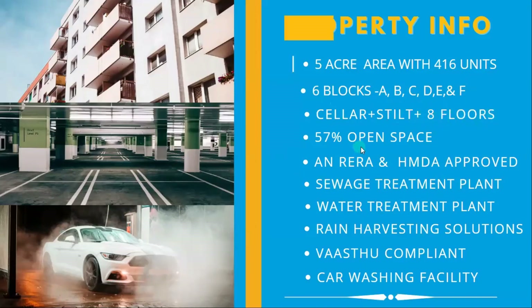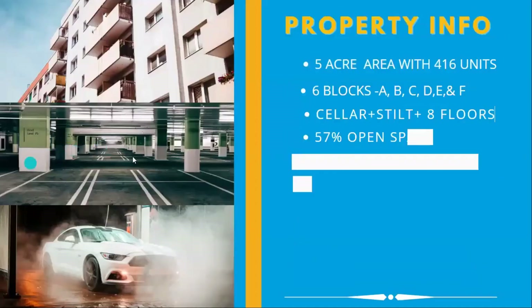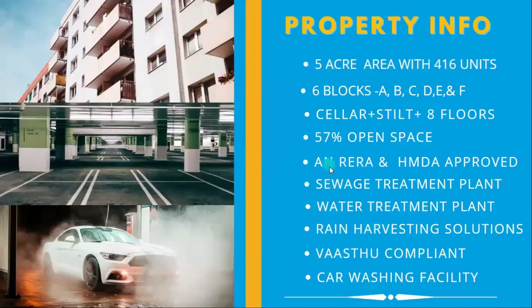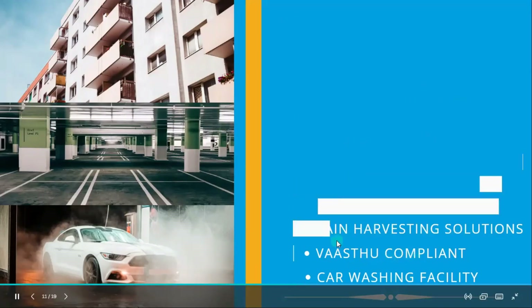57% is open space. The project is RERA and HMDA approved. It is a gated and secured property. Facilities include a sewage treatment plant, water treatment plant, and rainwater harvesting. Flats are Vastu compliant, and a car washing facility is available.